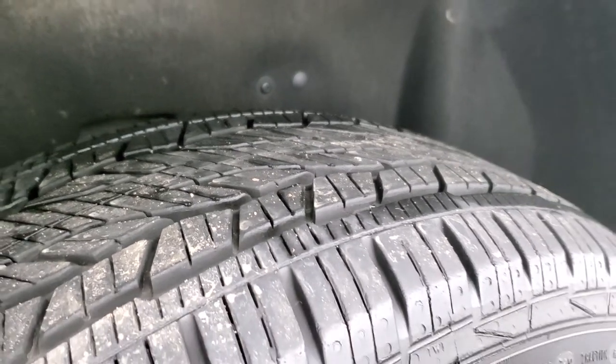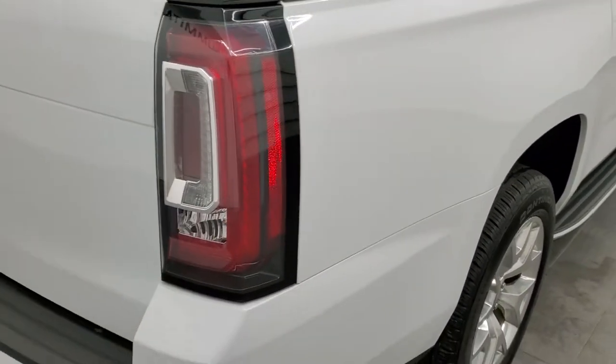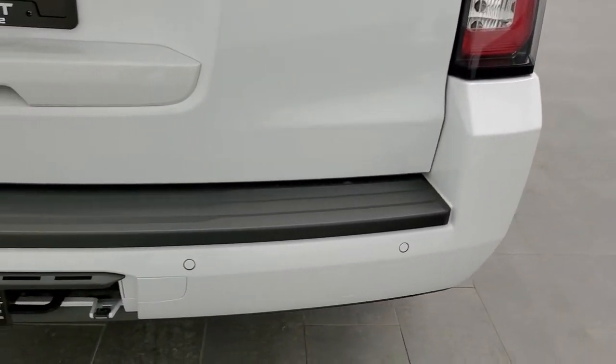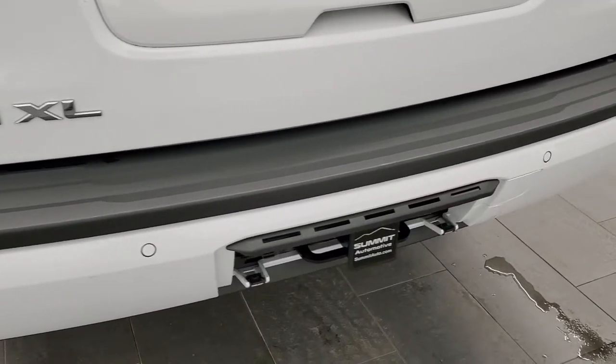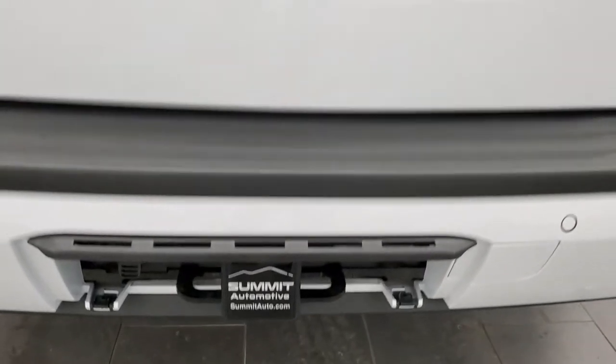The back tires have just as much tread as the fronts, and the back rim is in pretty nice shape as well. This is a one-owner, clean AutoCheck history vehicle out of California. The rear bumper is in great condition — no dents, dings, or cracks. It does have the full towing package, which includes the receiver hitch and 7-pin wiring.